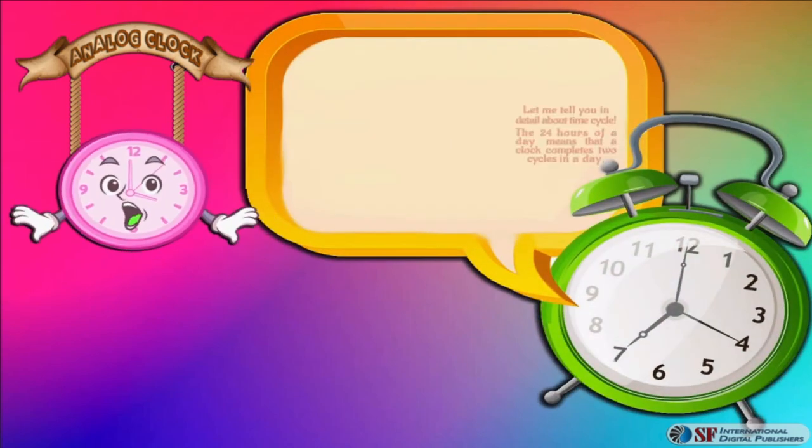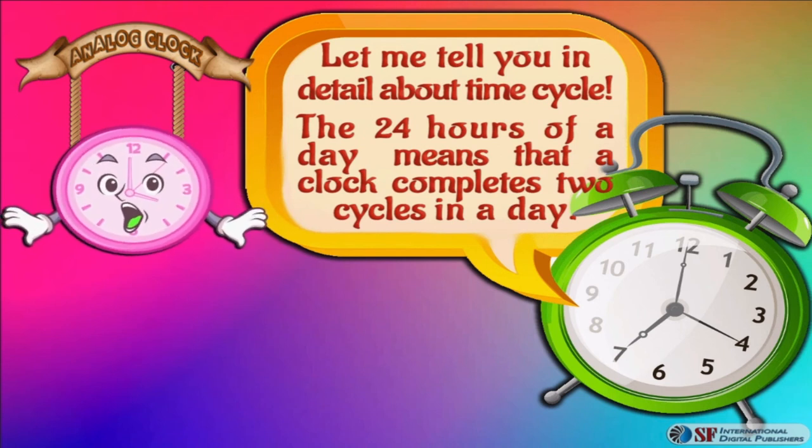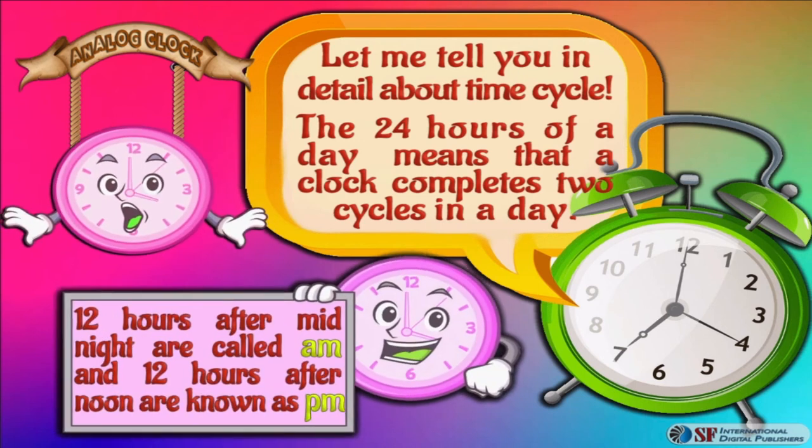Let me tell you in detail about the time cycle. The 24 hours of a day means that a clock completes two cycles in a day. The 12 hours after midnight are called a.m., and the 12 hours after noon are known as p.m.